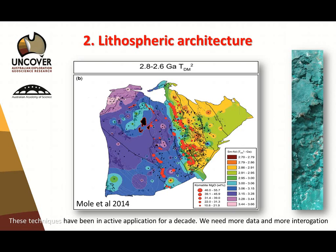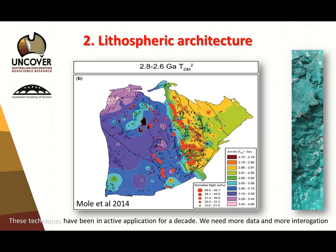The second theme is lithospheric architecture. I've been involved in lithospheric architecture work for 10 to 15 years. The most important thing — and Mike alluded to this — using techniques like neodymium isotopes or geophysical data sets: we need more data, but more importantly we need more interrogation and science around the data. There isn't enough rigour in this particular area of science at this moment in time, and that's the main area for focus going forward.